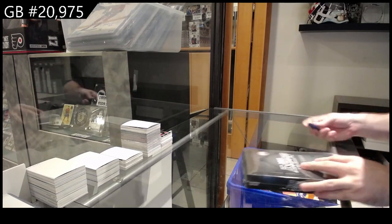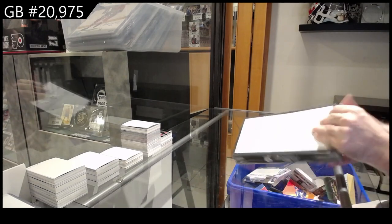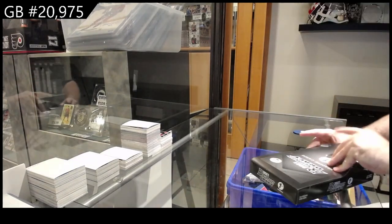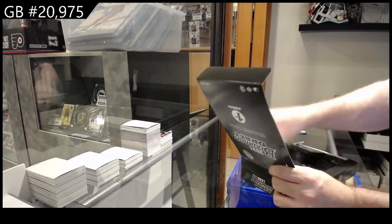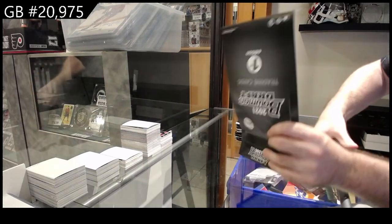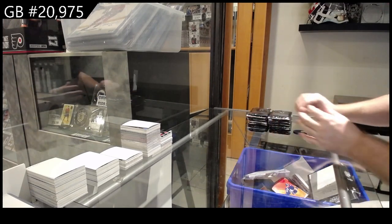Here we go — $20,975 Bowman First Edition Baseball. We have two basketball breaks that are at seven left each. I have two Jordan 23-karat gold cards that we just got in today. I was going to do basketball for basketball — let's do a giveaway. Why not?